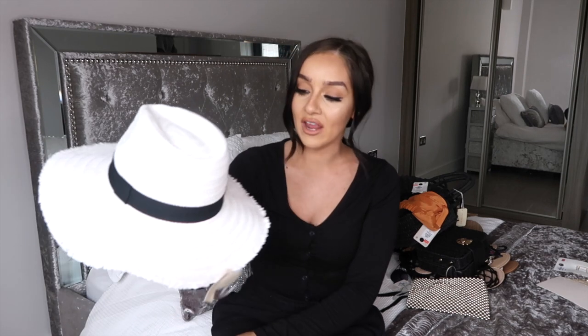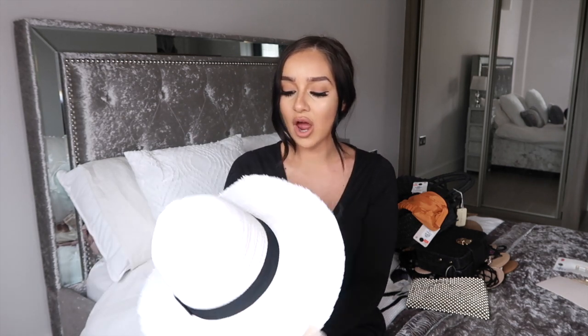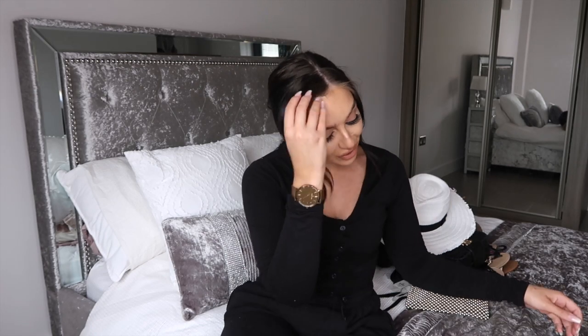When I see hats in pictures I think they take an outfit from an eight to a ten. I saw this white floppy hat — I'm not sure about the floppy rim but it was the best of the bunch in the hat section at Primark. It was £4, an absolute bargain. In tomorrow's video you'll see it styled with a bikini, so we can put it to the test then.